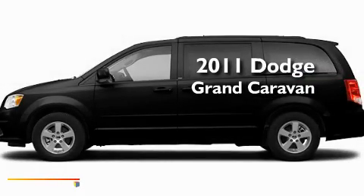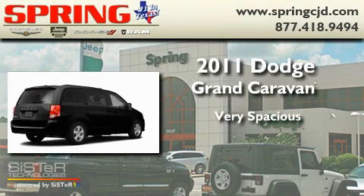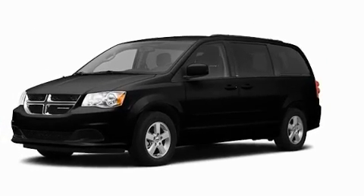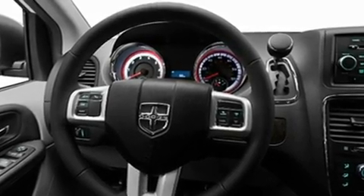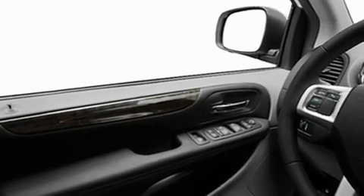This is a brand new 2011 Dodge Grand Caravan. Its top features include the adjustable driver pedals, which allow you to tailor the position of the foot pedals, moving them closer and higher to perfect your control over the vehicle.